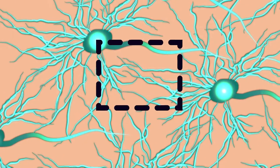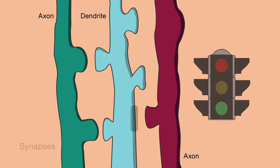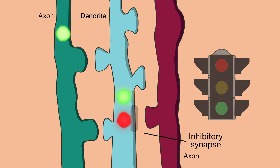Like tiny traffic lights, these regions between neurons, or synapses, direct the flow of information. Excitatory synapses signal go, whereas inhibitory synapses signal don't go.